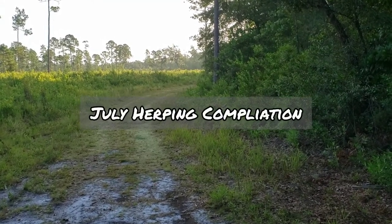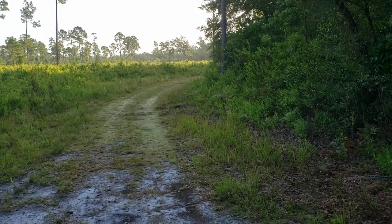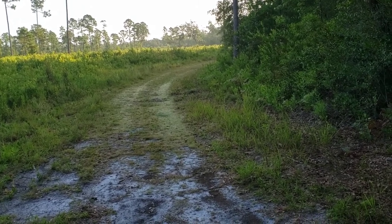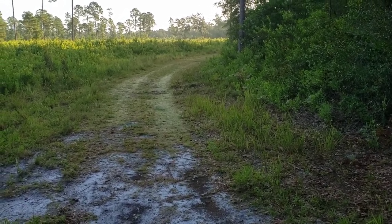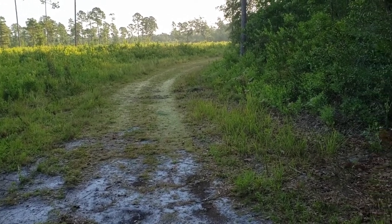What is up guys? You may have noticed I recently changed the channel name. Now it is Herping Florida with Anthony Damiani. I might change this again in the future, but I like it right now. Anyway, I'm at the Black Hammock Wilderness Area and I'm gonna start looking for interesting herps, so I'll let you know if I find anything.